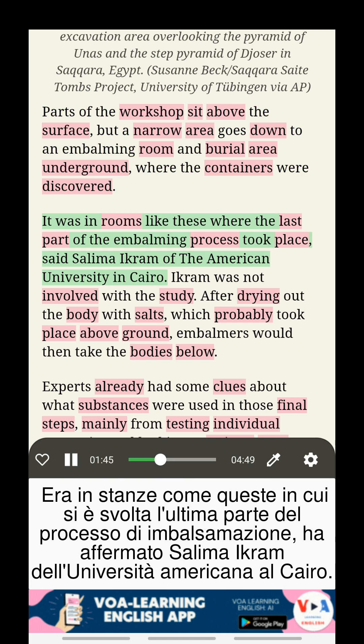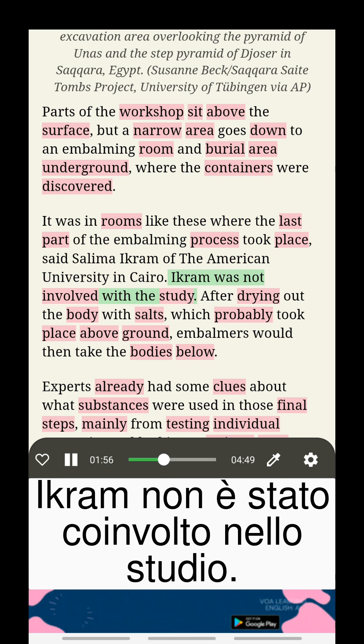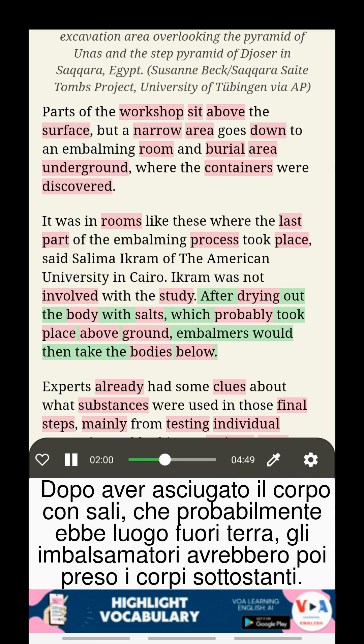It was in rooms like these where the last part of the embalming process took place, said Selima Ikram of the American University in Cairo. Ikram was not involved with the study. After drying out the body with salts, which probably took place above ground, embalmers would then take the bodies below.